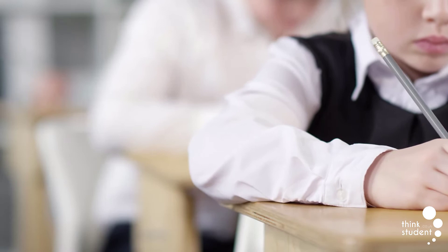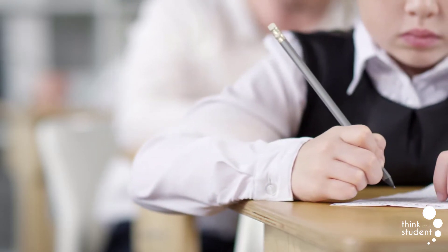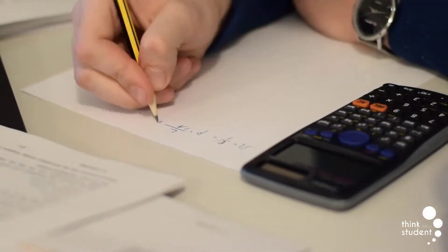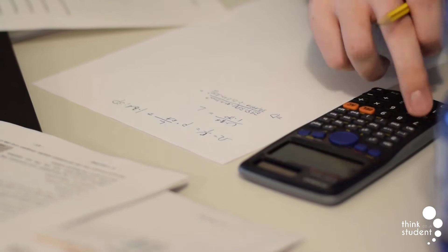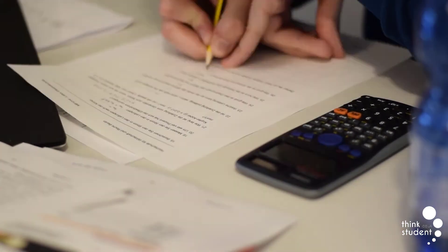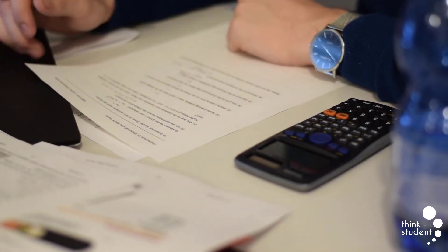The average pass rate for GCSE Maths is around 60%, just lower than computer science, and this has stayed consistent for the past few years — the lowest of all subjects on this list, mainly because students simply don't enjoy it. If you struggle with the maths content or just want to ensure you get the best grades possible, we have a whole article dedicated to the best tips and tricks for revising GCSE Maths, linked in the description below.